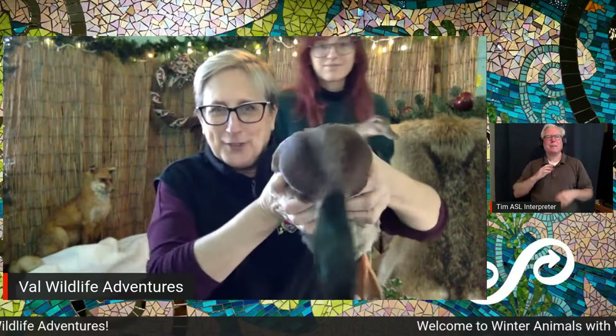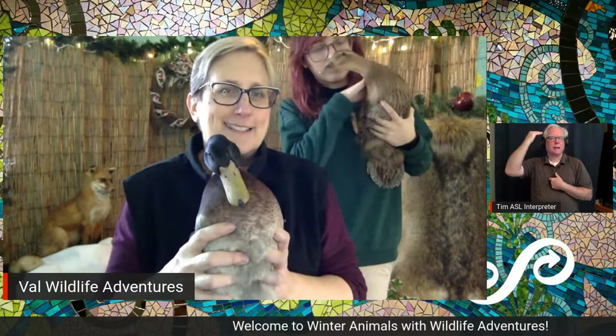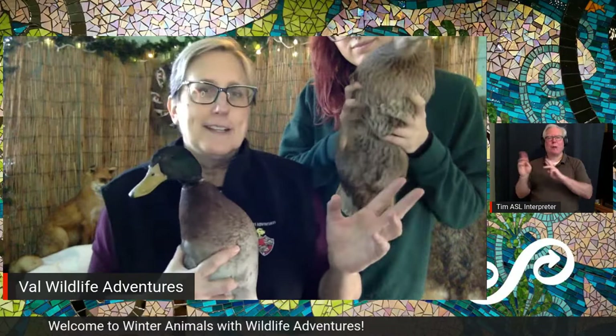We have some ducks for you! The one I'm holding — is it the girl duck or the boy duck? I have the male duck, or the drake. He's got the green head and the pretty breast. And Cass has the girl duck, or the hen. You can tell also by the way they quack — he has a quieter quack, and she has a very loud quack, quack, quack. She's ready to go, isn't she?